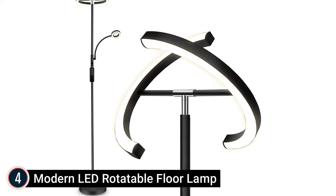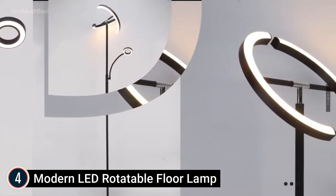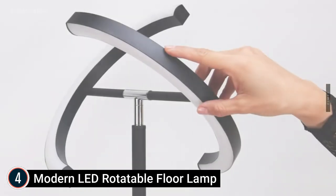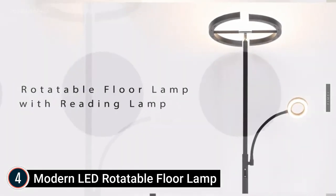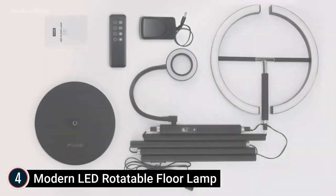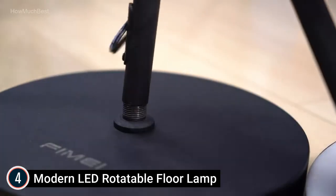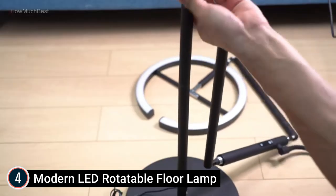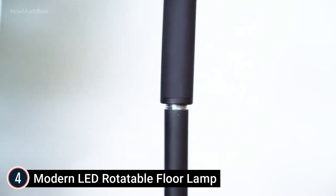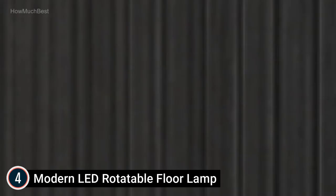At number 4 is the Modern LED Rotatable Floor Lamp by FiMy. It is designed to rotate independently to illuminate a larger range, and you can select where to make it brighter. The two parts of the headlamp can be turned 330 degrees horizontally and 350 degrees up and down independently. FiMy Floor Lamp also has a small reading light that can rotate freely, providing ideal lighting for reading, night light, and more.